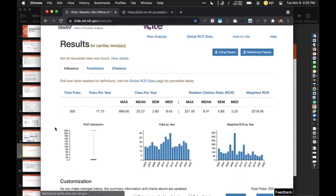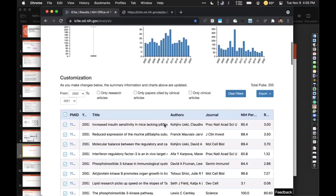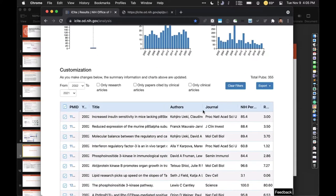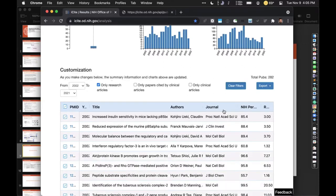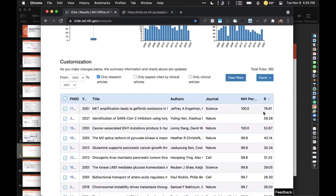This web interface gives you some info. There's a bar graph regarding pubs per year, there's something called weighted RCR per year, and then here's a table which you can export as a spreadsheet. You can limit to only research articles and do a sort by RCR in descending order. So here we have — this could be said to be one of Lewis Cantley's top articles.